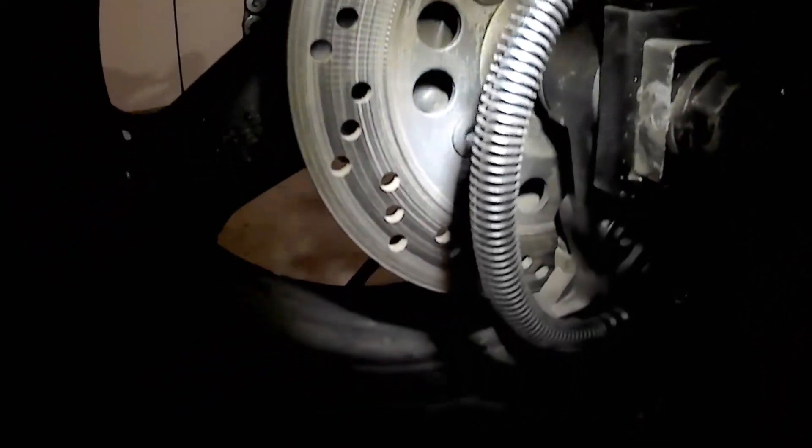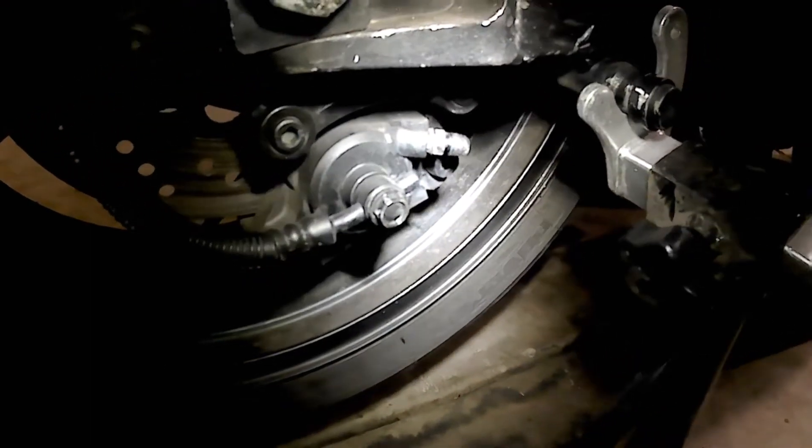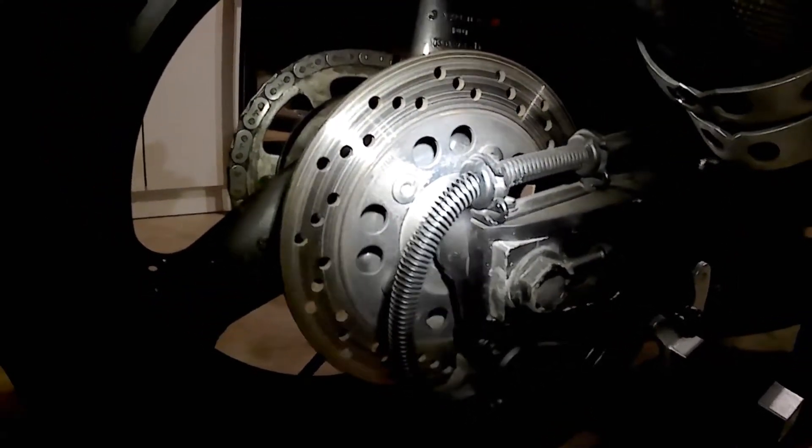There was a little bit of surface rust on the brake discs but they cleaned up okay. Not perfect, but they'll be fine. I'll give them another clean before I start riding.